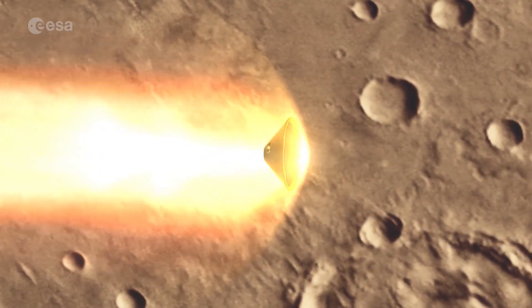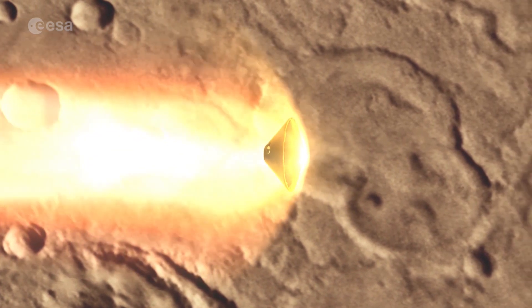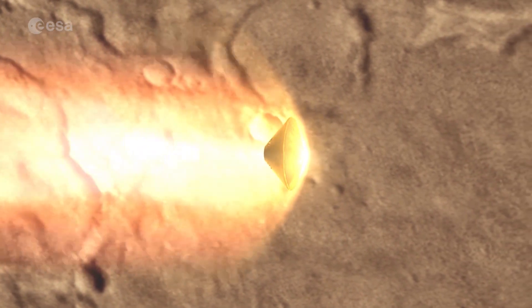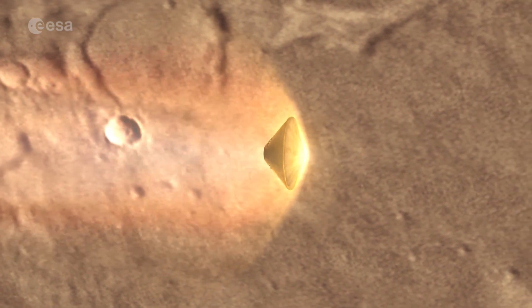Schiaparelli will be activated a few hours before reaching the Martian atmosphere, when it will be travelling at some 21,000 kilometres per hour. The front heat shield, covered with 90 insulating tiles, will be subjected to temperatures of up to 1,500 degrees Celsius.